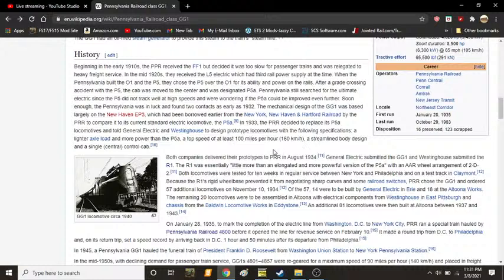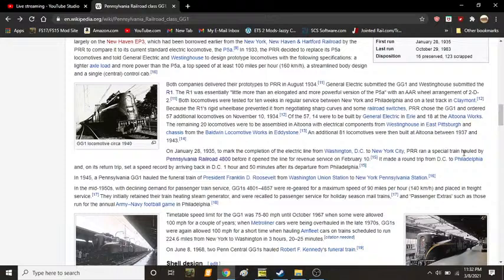The mechanical design of the GG1 was based largely on the New Haven EP3, which had been borrowed from the New York, New Haven and Hartford Railroad by the PRR to compare it to its standard electric locomotive, the P5A. In 1933, the PRR decided to replace its P5A locomotives and told General Electric and Westinghouse to design prototype locomotives with the following specifications: a lighter axle load, more power than the P5A, a top speed of at least 100 miles per hour or 160 kilometers per hour, a streamlined body design, and a single central control cab. Both companies delivered their prototypes to the PRR in August of 1934.